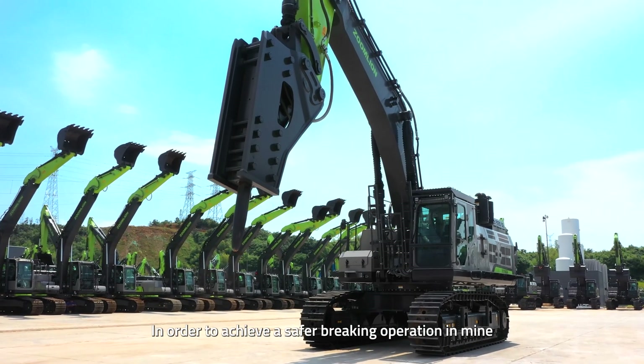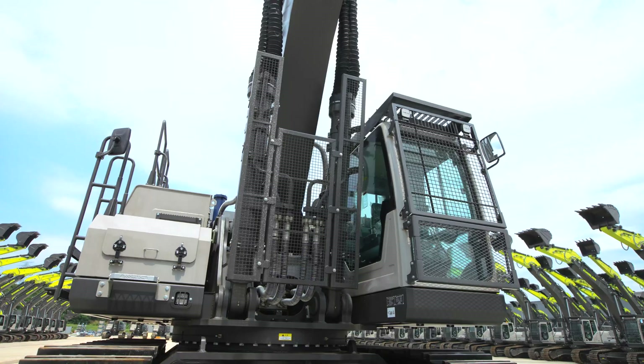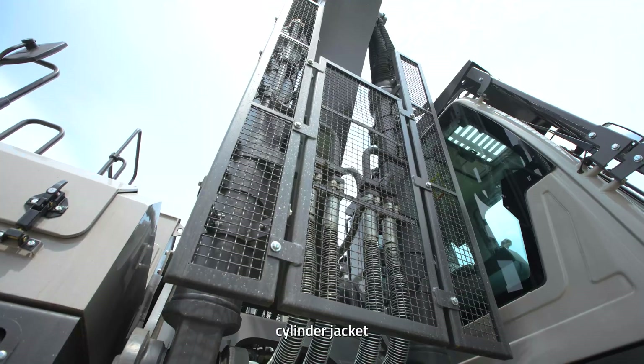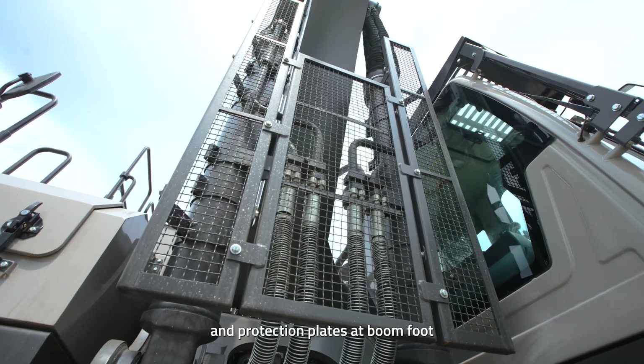In order to achieve safer breaking operation in the mine, the ZE750G-K has upgraded its cab protection net, cylinder jacket, and protection plates at the boom foot.